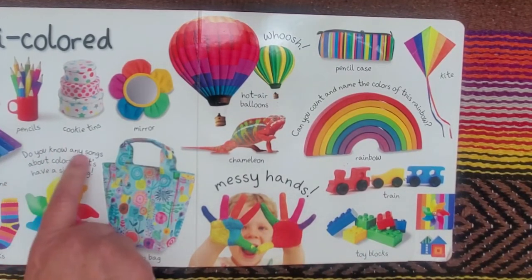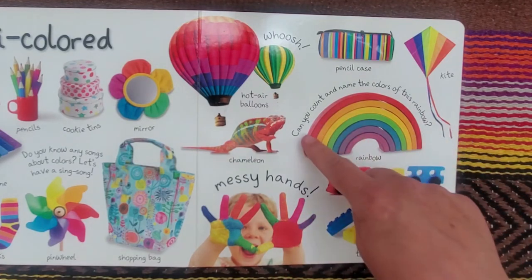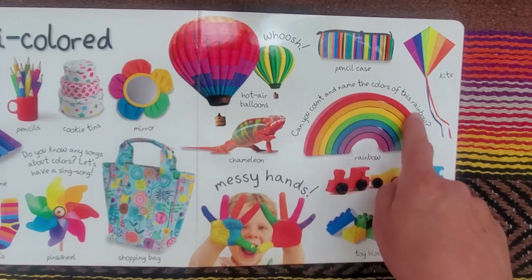Here's a question: do you know any songs about colors? Let's have a sing song. And can you count and name the colors of this rainbow?